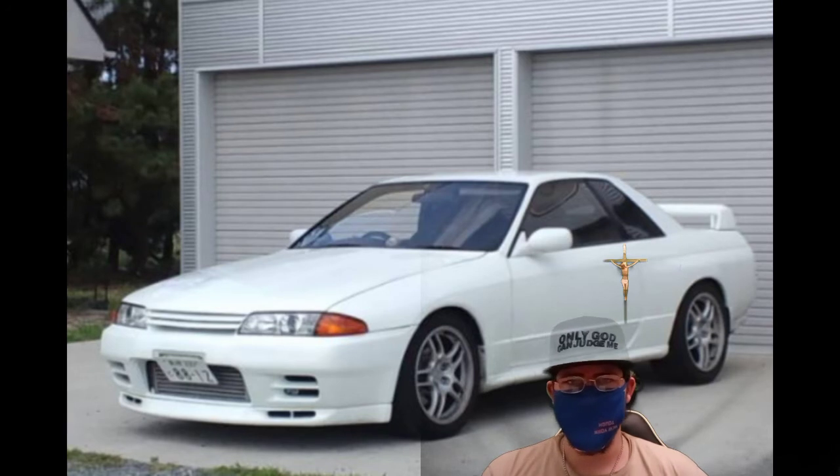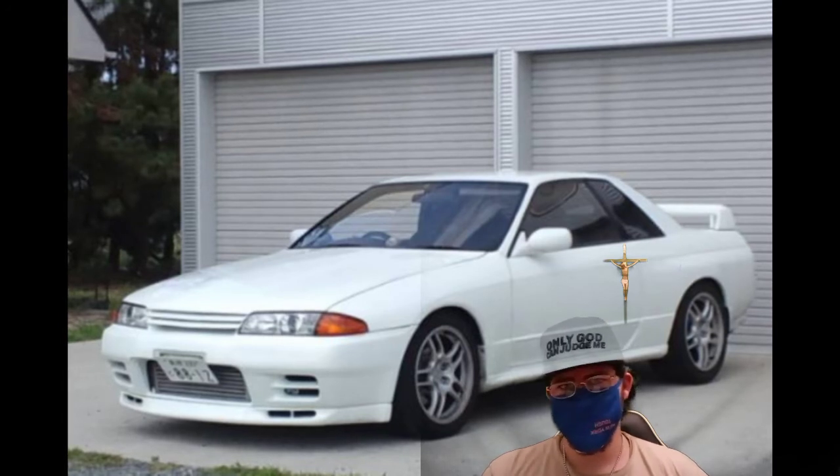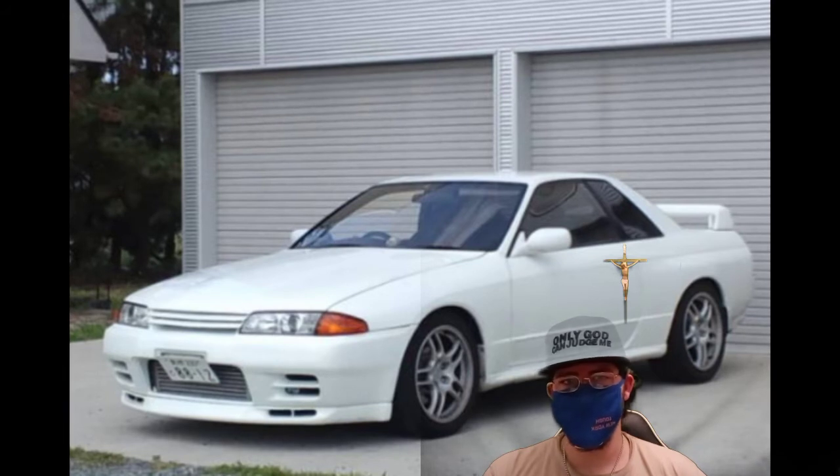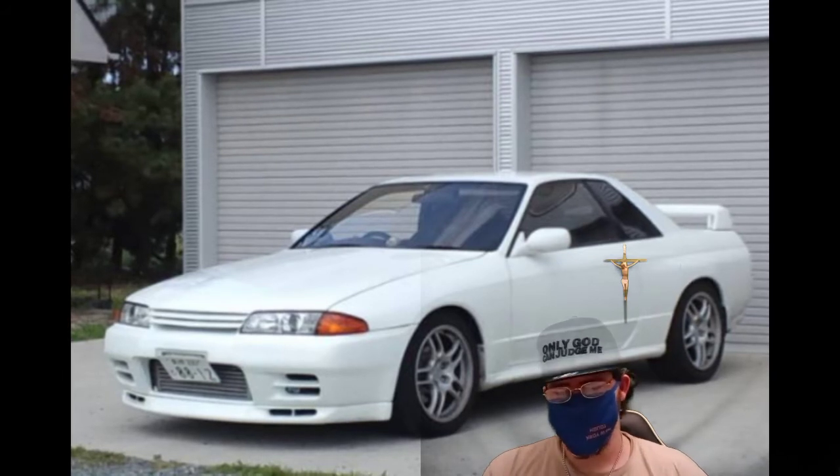Number five, rust problems. Just like any car, you're going to have rust problems. Sand it down, get rid of all the rust, and bondo over it if you need to. If it's bubbling rust, it's rusting from the inside out.